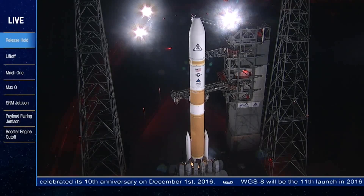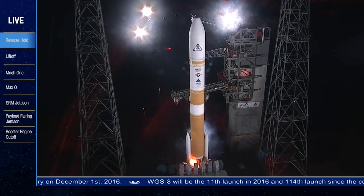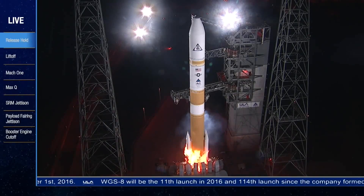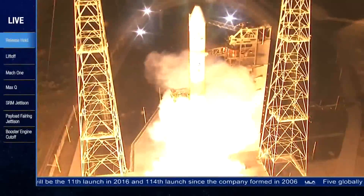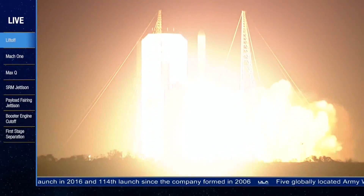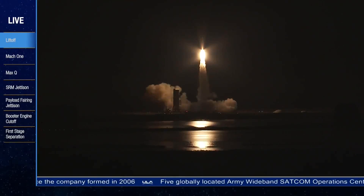T-10, 9, 8, 7, 6, 5, 4, we have engine ignition, 2, 1, and liftoff of the United Launch Alliance Delta IV rocket carrying the WGS-8 mission for the United States Air Force.